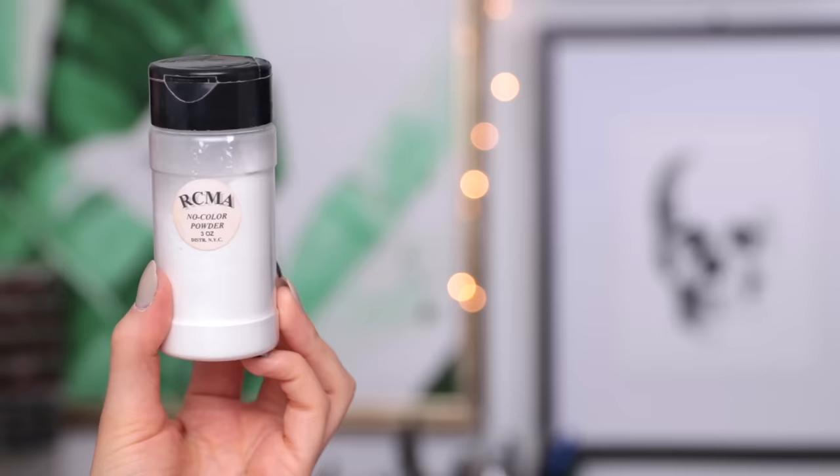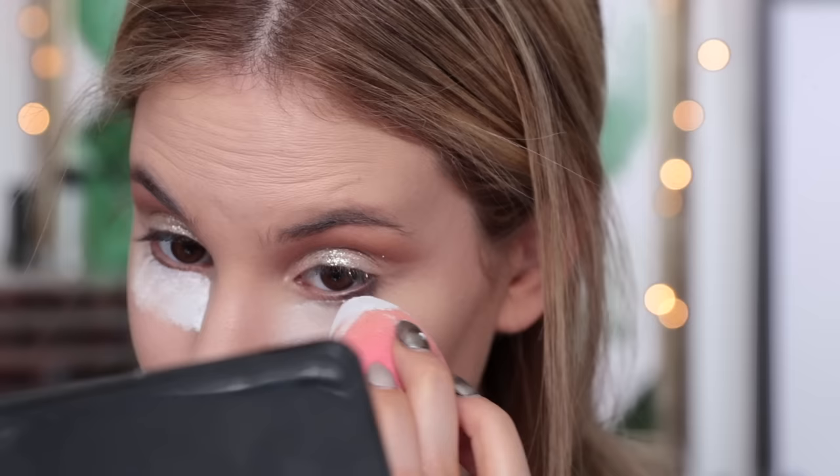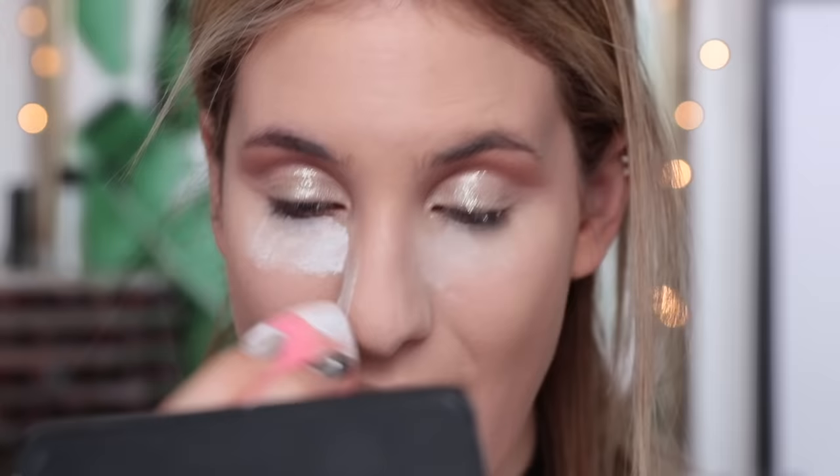Now to set my under eyes I'm going to be taking my RCMA No Color Powder and apply this with my little sponge. I know I should probably find a new powder to love because this is basically the only powder I ever use on my channel, but honestly it's just the best — it's the only powder I actually truly love and use on an everyday basis. I'm just applying this underneath my eyes, baking very very slightly, and then taking a fluffy brush to sweep that powder away immediately after.